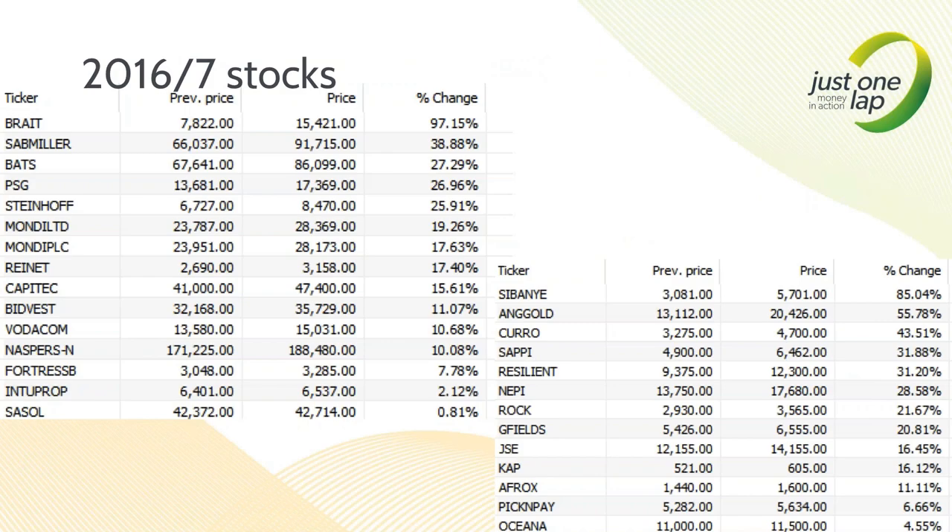Here are my top 40 results. The top five from the top 40: SAB I delete because SAB is delisting. So we have BATS (BTI), PSG, SNH (Steinhoff), and Mondi - I'll take Mondi Limited, the top one. There are my five from the top 40. In mid-cap we have SGO - ladies and gentlemen, I'm buying a gold stock - Anglo (Curo), SAP (a paper stock), and Resilient, which is already held.